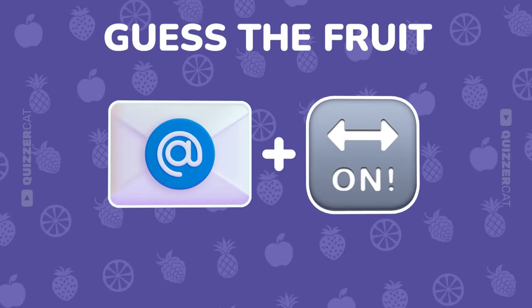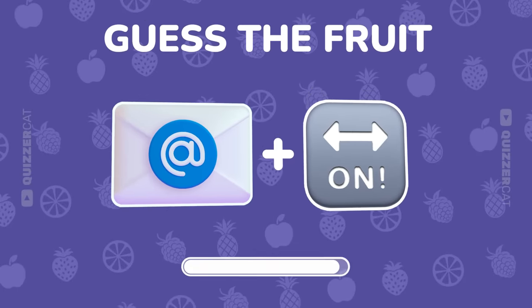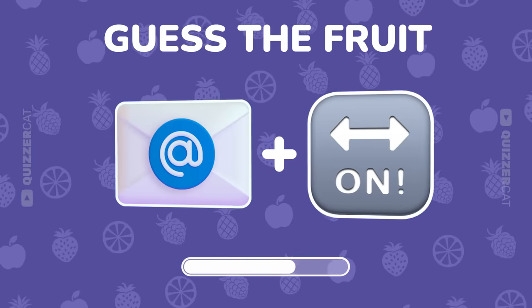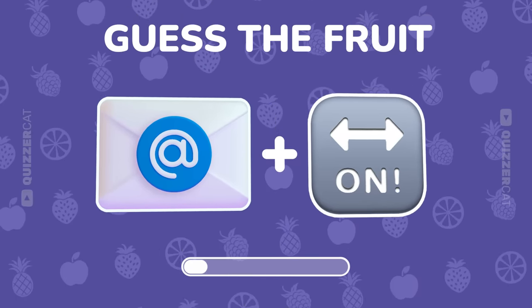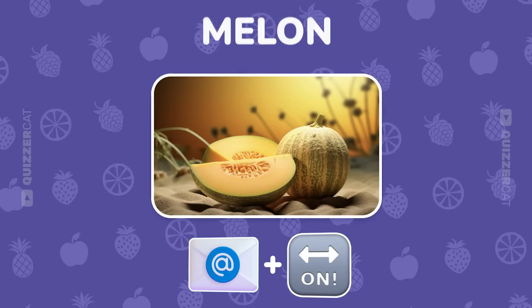Double emoji clue. Guess the fruit. Solid. It's a melon.